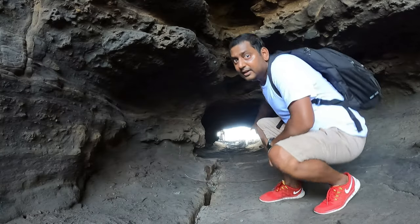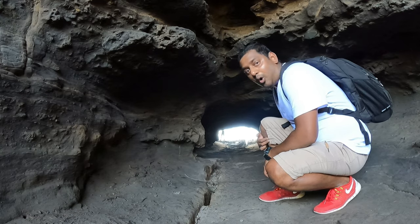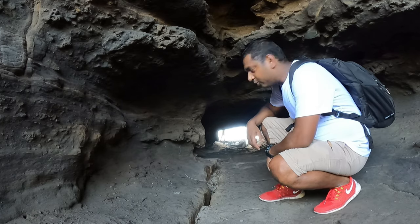This is it. It's quiet. It's narrow — we have to crawl through this one.